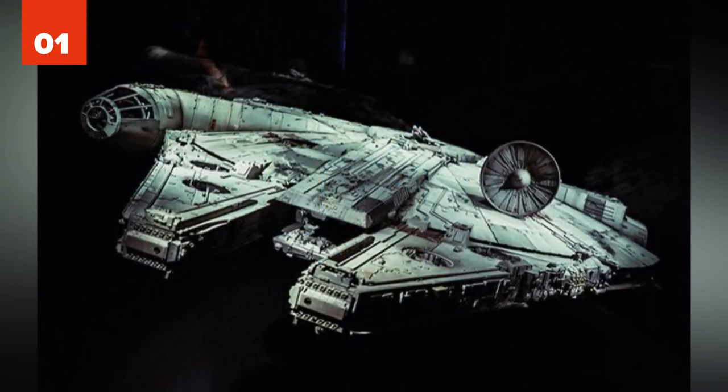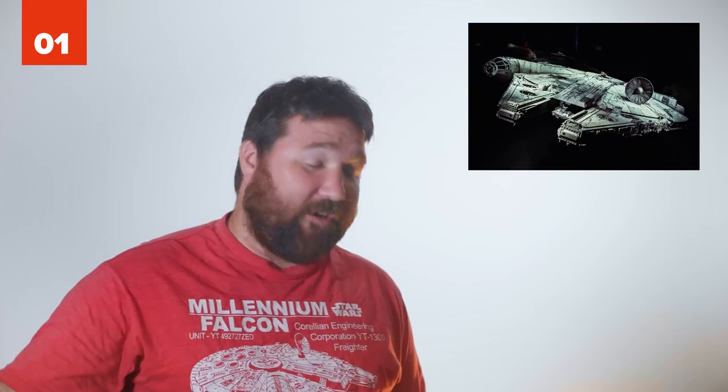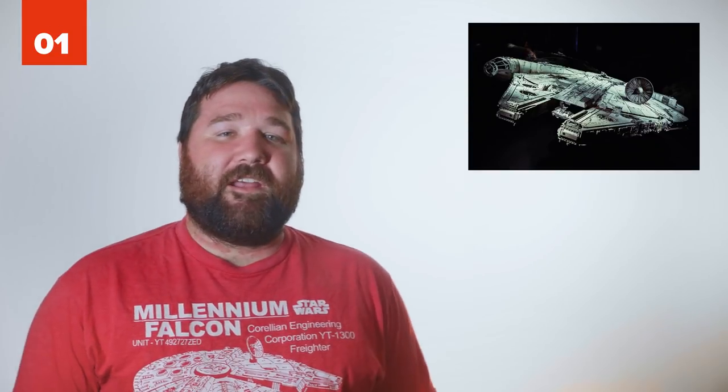Number 1: Millennium Falcon. The Millennium Falcon is without question the best starship in all of science fiction. Fight me. Its super cool design, gritty and worn out exterior, incredible speed, plus the fact that it's piloted by Han Solo puts it well above the rest. It can make .5 past light speed and made the Kessel Run in less than 12 parsecs. Just like Lando says, she's the fastest hunk of junk in the galaxy.